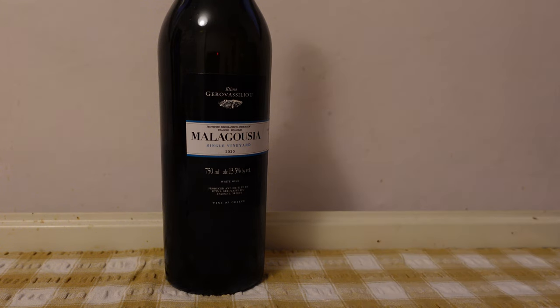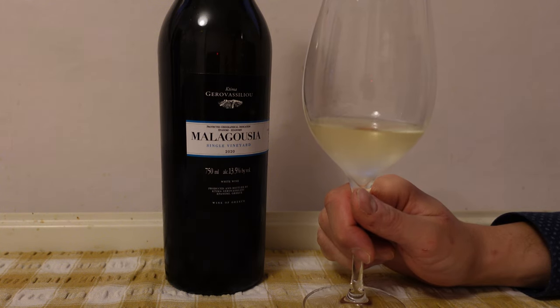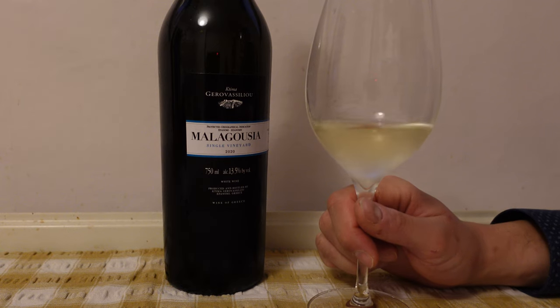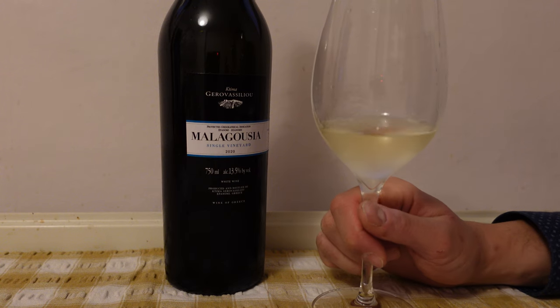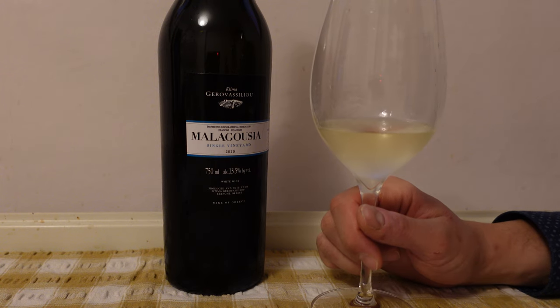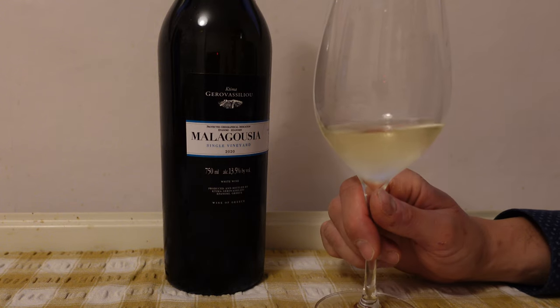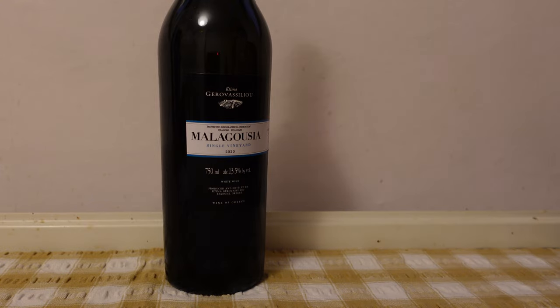Now let's check the palate. Even if the wine is light and elegant, because it's aged 80% in stainless steel and 20% in oak, there is a texture that is making it quite gastronomical. The acidity is vibrant and we have these tropical notes of fruits and flowers.